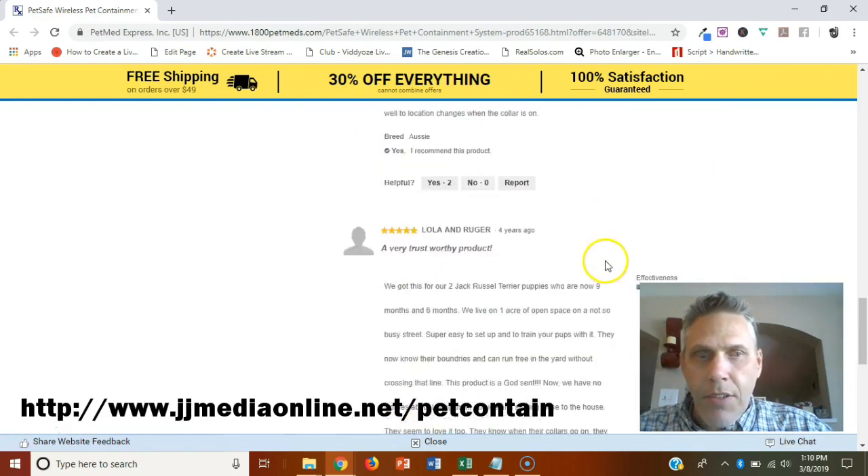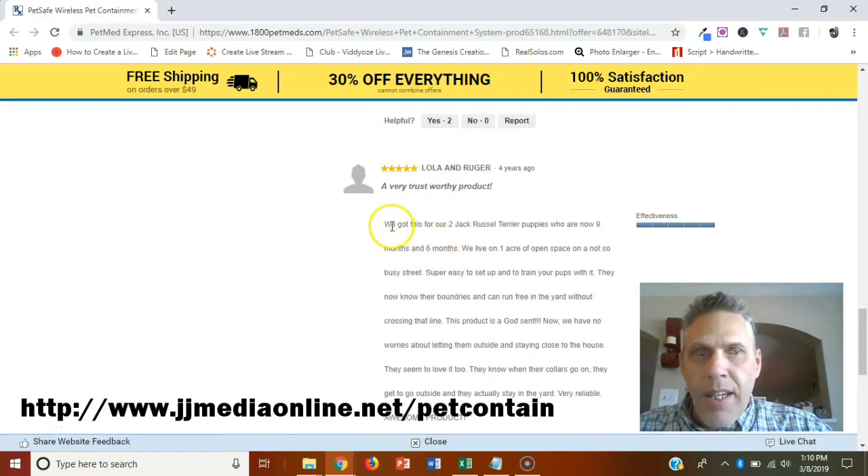Without having to build a fence — a very trustworthy product. Another reviewer got this for two Jack Russell Terrier puppies who are now nine months and six months old. They live on a one-acre open space near a not-so-busy street. The thing they want to point out is it's super easy to set up and train your pups with.